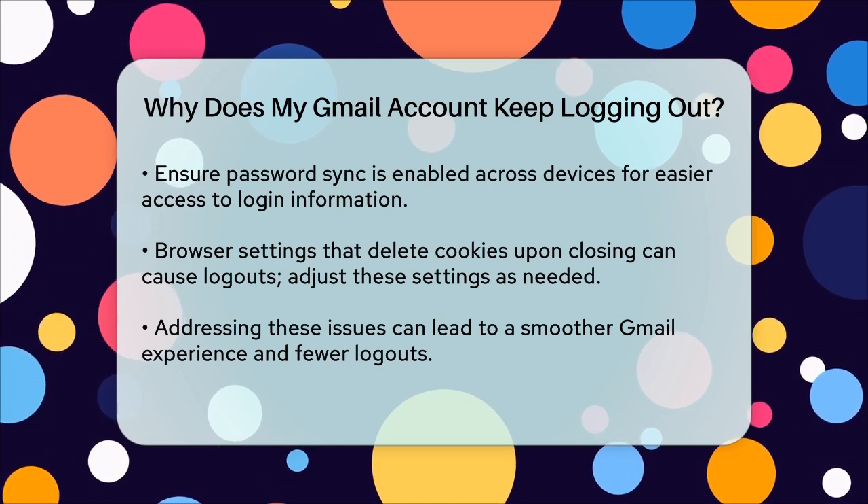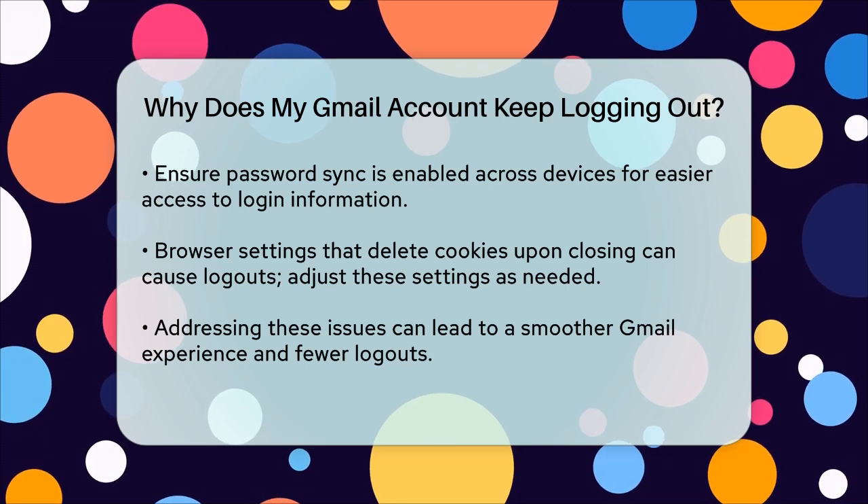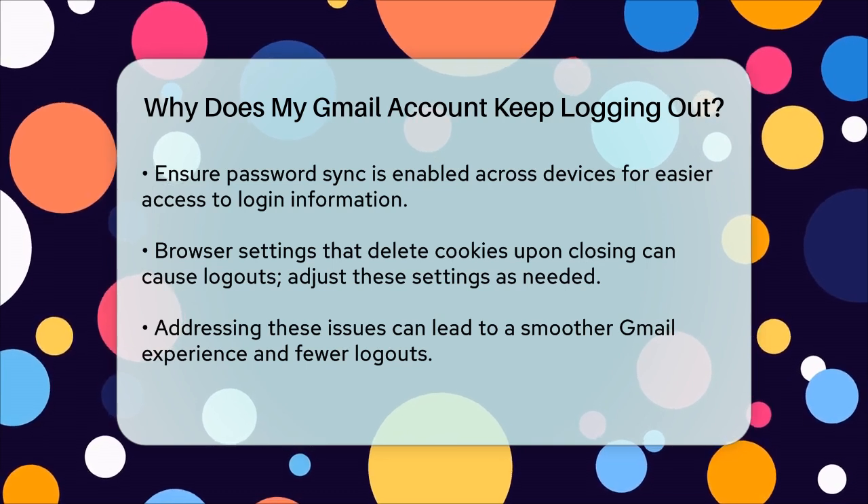By addressing these potential causes, you can reduce the frequency of being logged out of your Gmail account and ensure a smoother email experience. Thanks for joining us.